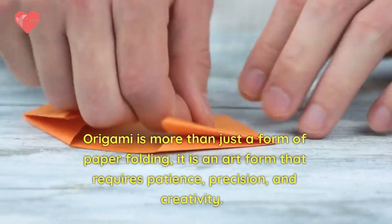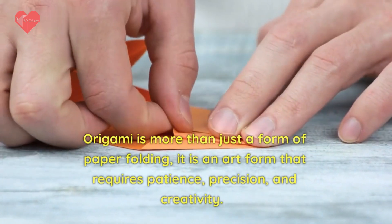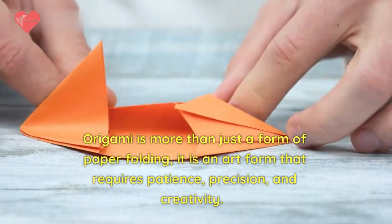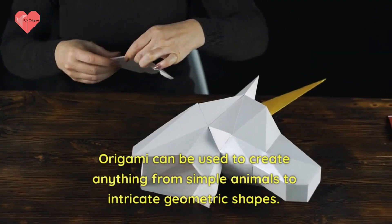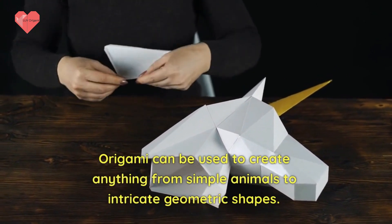Origami is more than just a form of paper folding. It is an art form that requires patience, precision, and creativity. Origami can be used to create anything from simple animals to intricate geometric shapes.